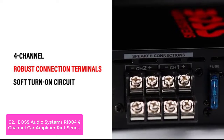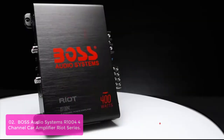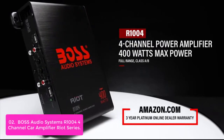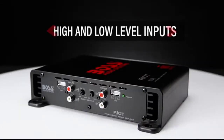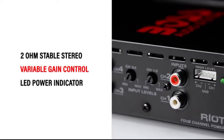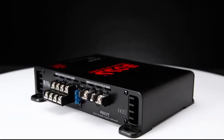Unlike Class B amplifiers that have no current flowing through their output transistors when there is no audio signal present, Class A amps have loads of current flowing through the outputs, which produces far higher levels of distortion compared to Class B amps. Switchable input sensitivity provides adjustable control over the input signal from the head unit to achieve a customized balance between power and sound quality. The Rhone 1004 amplifier delivers 100 watts of pure power into four channels, and the included Riot Series woofer is the perfect match for the performance of this system.